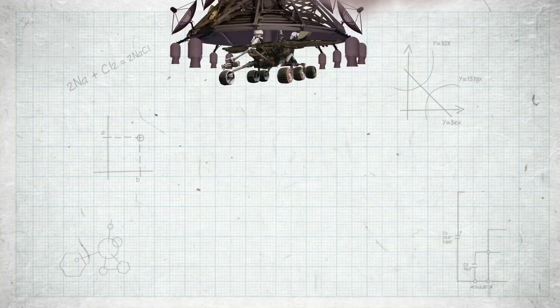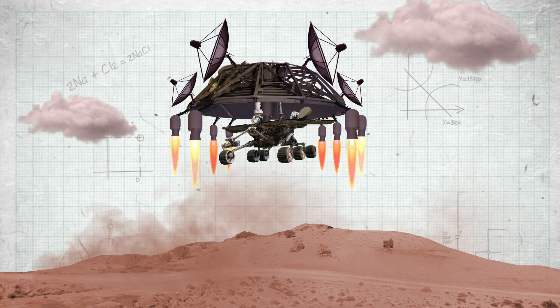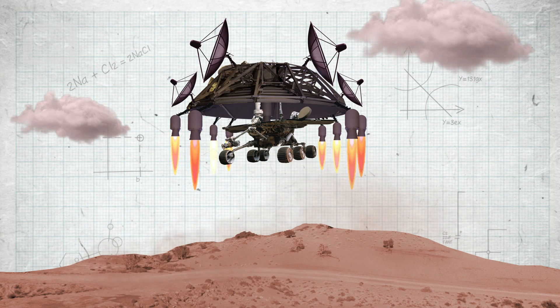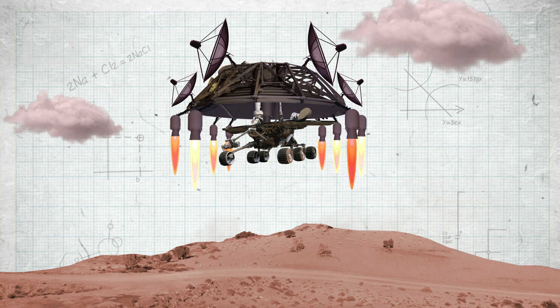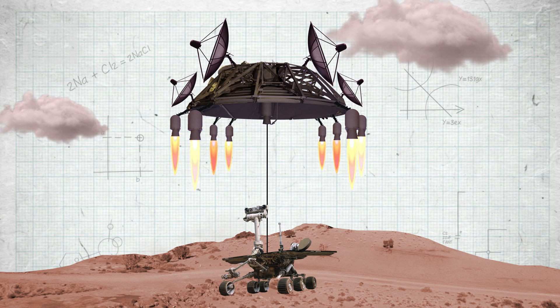Particularly the last bit, which could best be described as a 2.5-ton rocket crane. It was a platform with eight rockets that brought the rover to rest 6.7 meters above the surface. You can't land the rover directly because the dust thrown up from the rockets might damage it, so instead it hovered there and winched the rover down the rest of the way. This is why I called it a rocket crane.